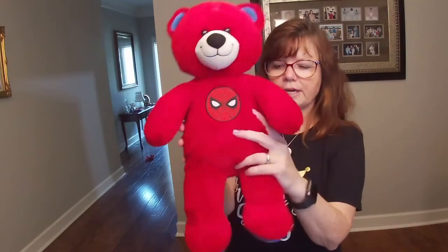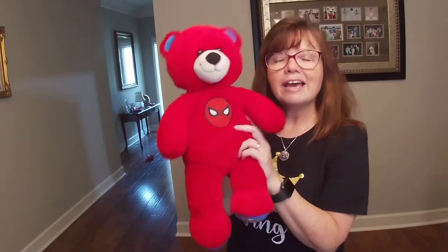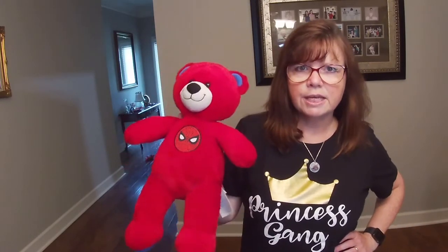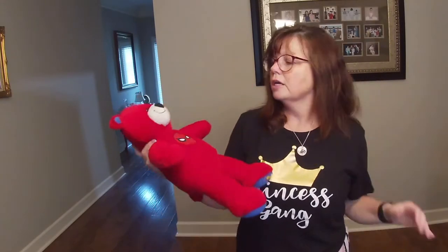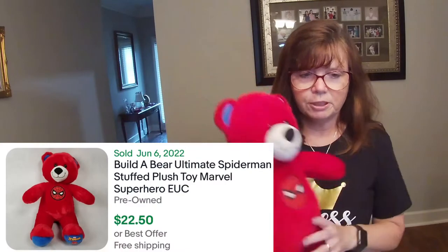I grabbed this guy. He is Build-A-Bear, but Build-A-Bear Spider-Man. I have seen some of the YouTubers I follow — especially Carly on ThriftNice and Shell Bell, as well as Hayla on Homeschooling Picker, which is my fan favorite — picking up these Build-A-Bears. These things should sell fairly well, but I haven't looked up the comps yet.